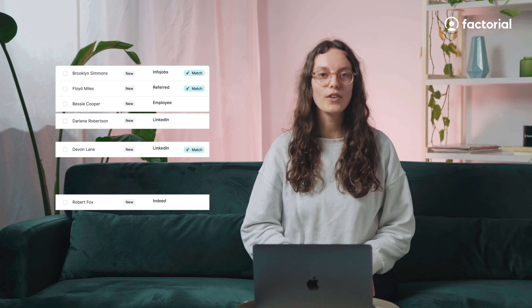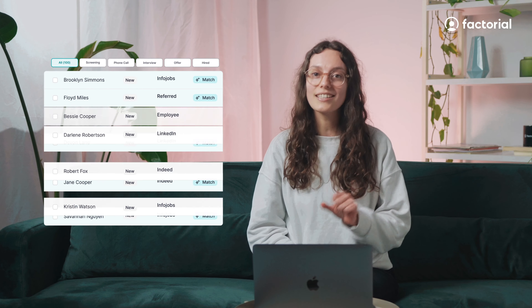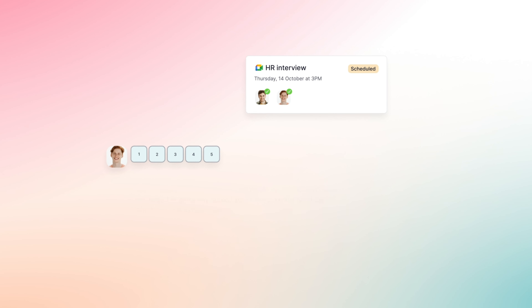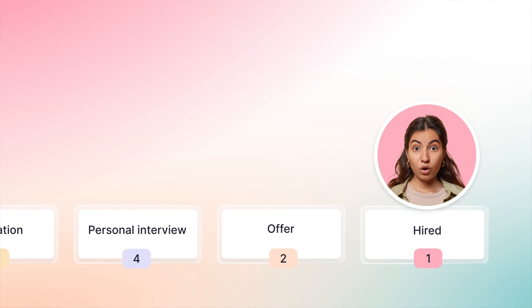Quickly identify the perfect fit with filters and tags that outline the right skills and highlight top applicants thanks to AI Top Match. Easily involve other people in the process with shared evaluations, mentions, and interview scheduling. From initial contact to offer acceptance, our ATS helps you match with the right candidate.